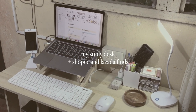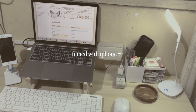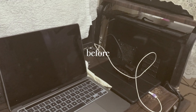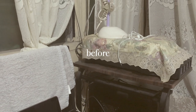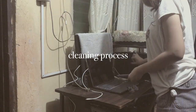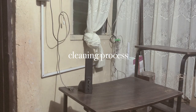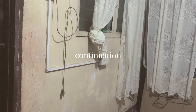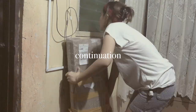Hello lads, lasses, and non-binary mates, welcome to my first video which is going to be about my study desk. So this was my desk setup before — I actually sold the first desk I had because I had to change it. This is me when I woke up and just decided to fix my desk already, and that's what I did.